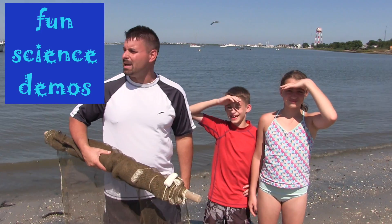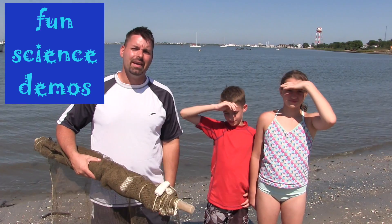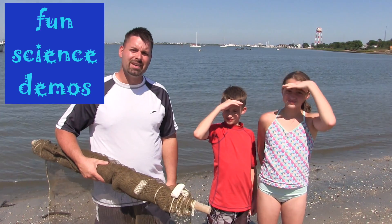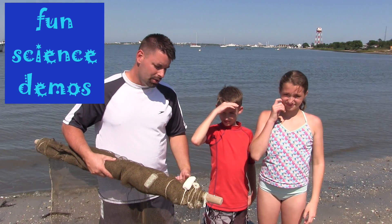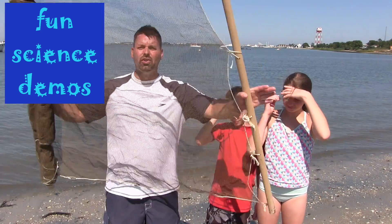Hi, I'm Jared. Welcome to Fun Science Demos and we are on location in the sunny harbor of Cape May. I have some helpers here with me today because I am going to need some help using this special scientific tool called the Seine Net.